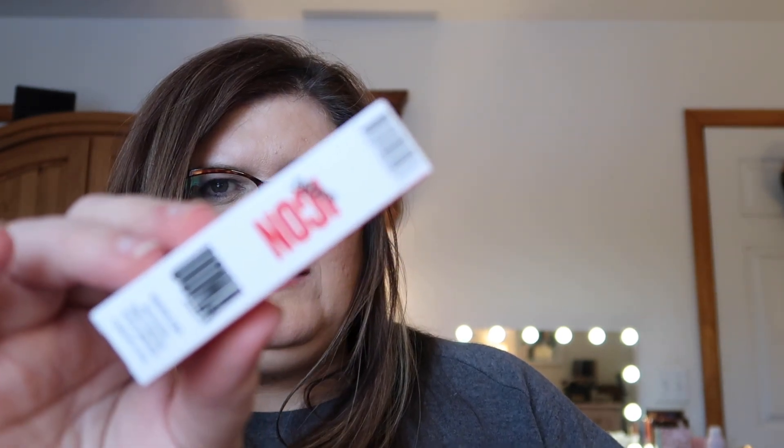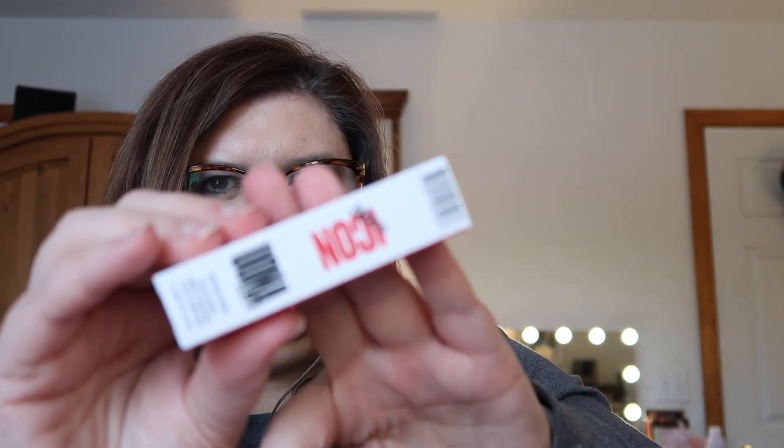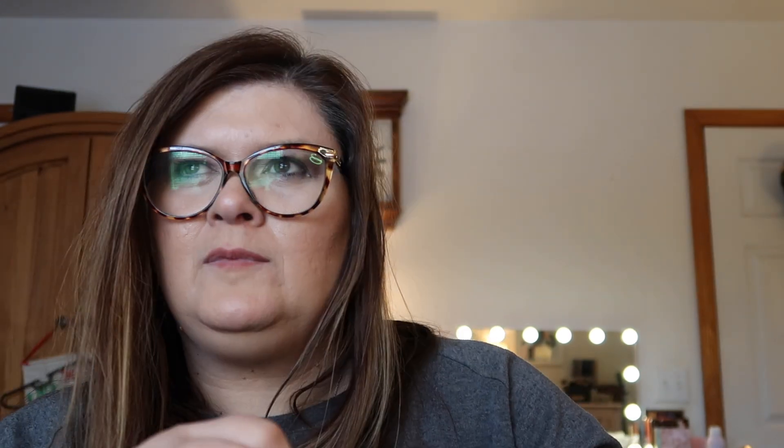Next we have the Uoma Beauty Badass Icon Matte Lipstick. This is a duplicate — I've already gotten this one before, so it will go in the giveaway. It's a bright red shade called Diana, and it retails for $24.